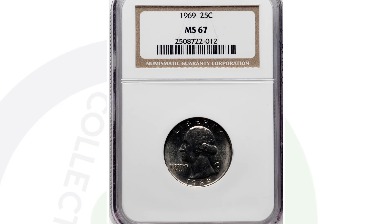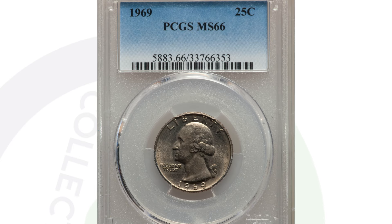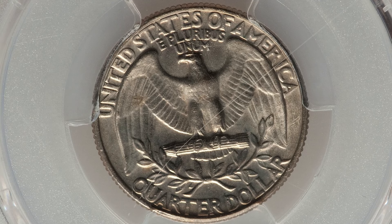This Philadelphia-minted coin sold for $480 because of its mint state 67 grade. This is different than the D mint mark — this is the Philadelphia mint, not the Denver mint. Mint state 67 fetches $480. If you compare it to the same coin one grade lower at mint state 66, this coin only sold for $71 — almost a $400 difference in value just from one grade away, 67 versus 66. Keep that in mind.